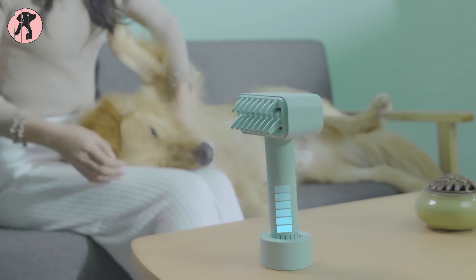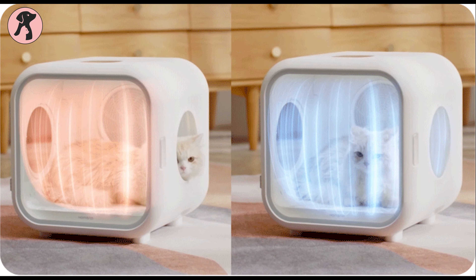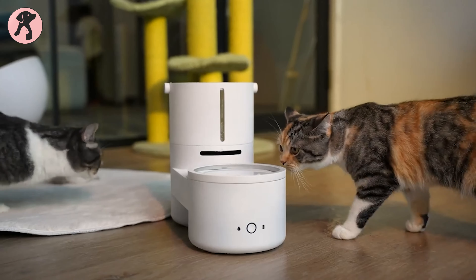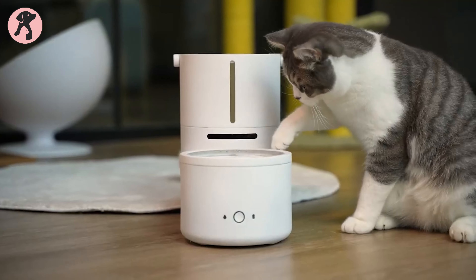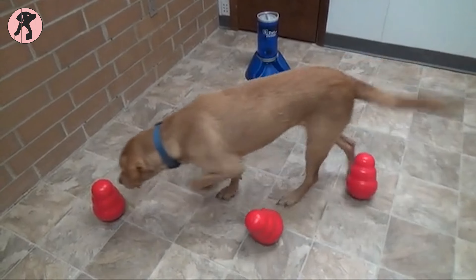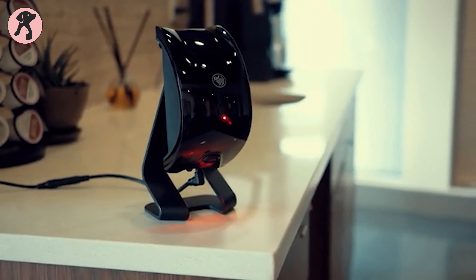As technology advances, so do pet products. With some advancements geared toward making your pet's life healthier, safer, and more enriching, these products are taking pet care into the next decade and beyond. In this video, we have rounded up a few of the futuristic pet products we are totally in love with.